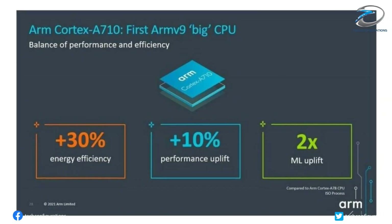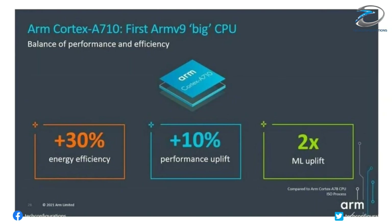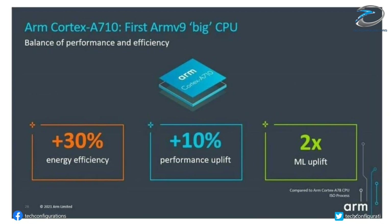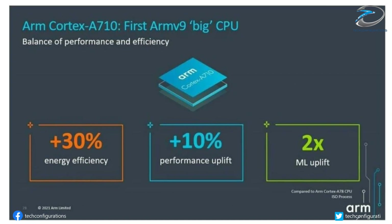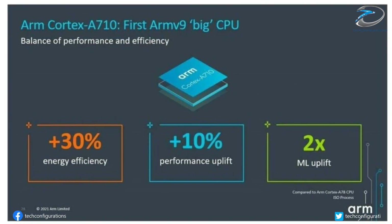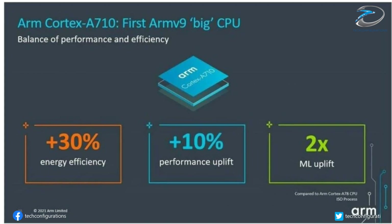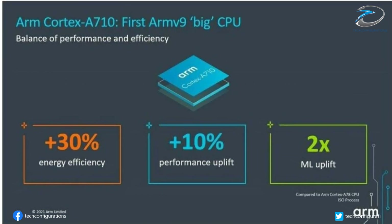Next is the company's first ARMv9 big CPU, the Cortex-A710. The mid-tier CPU promises 10% better performance and 30% improved efficiency compared to the Cortex-A78, which it is intended to replace in future chip designs.